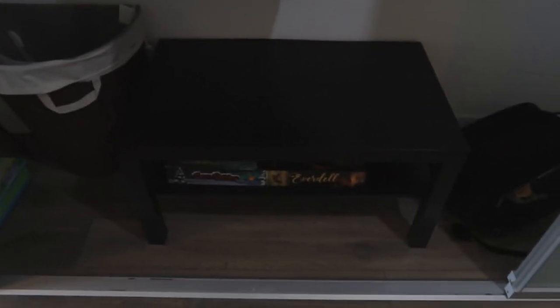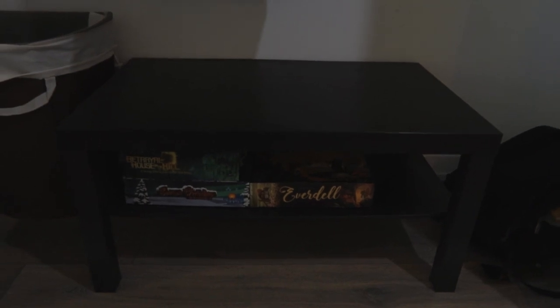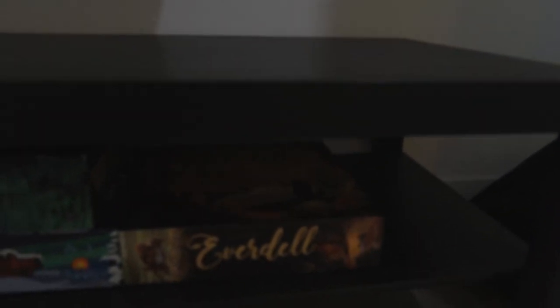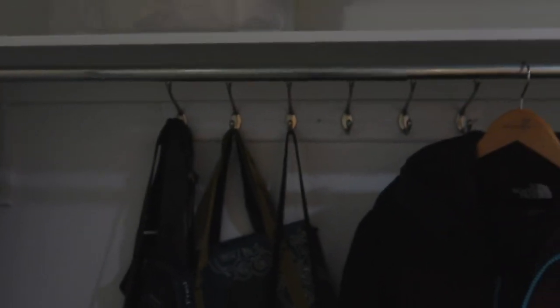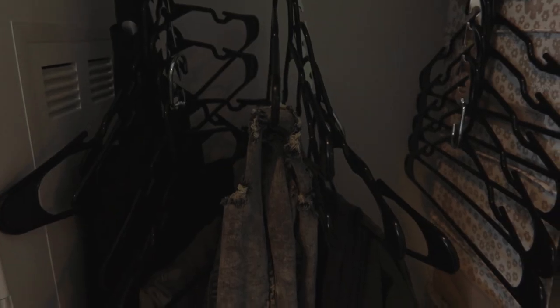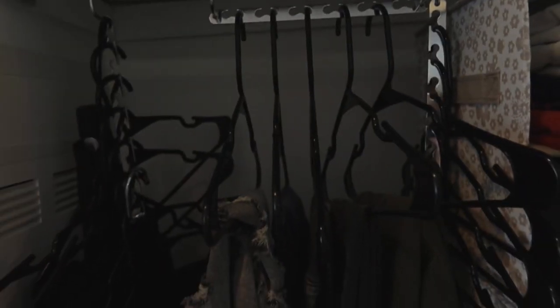Over here I have an IKEA LACK table. The previous tenant used it as a TV stand but I bought my own, so I just keep this table in the closet with my board games. So far I have Betrayal at House on the Hill for Autumn, Santa's Workshop for Winter, Everdell for Spring, and I want to get Root for Summer. Over here I bought this coat rack from Home Depot for $38 and my landlord mounted it so I could hang some bags and make use of the space.